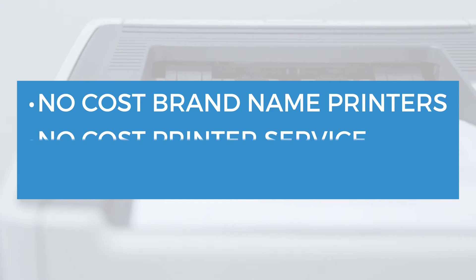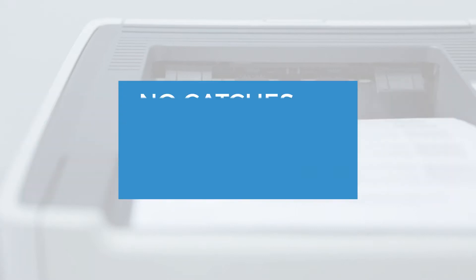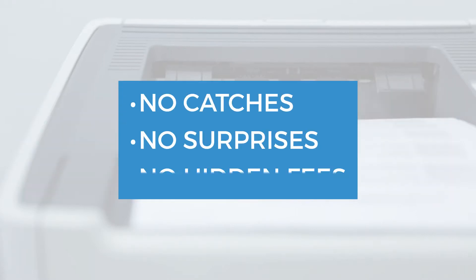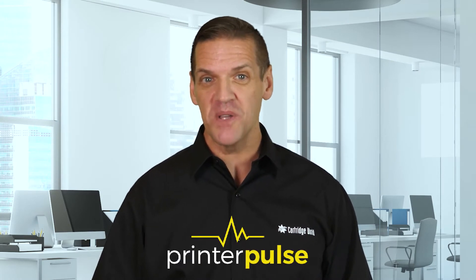Simply put, if you agree to buy our premium quality toner cartridges, we'll provide you with the following at no cost: brand name printers, no-cost printer service, and free toner delivery. It sounds too good to be true, I know, but there are no catches, no surprises, no hidden fees.